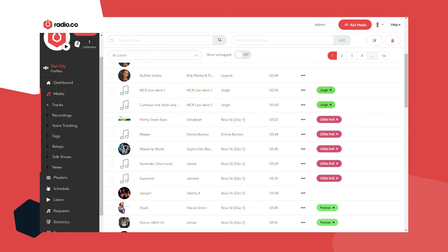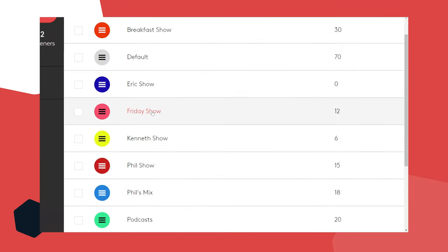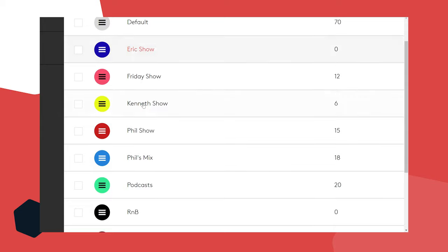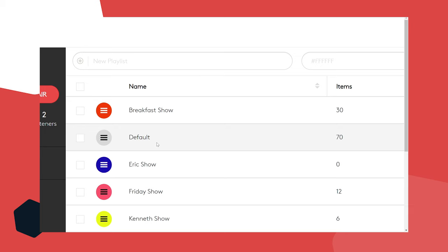We actually need to build some shows first, so I'm going to jump to the playlist section. In the most basic sense, anything that is not live — when you are not doing a live show but want to broadcast something — is always going to be in the form of a playlist. Even if it's just one track you want to play at a specific time, you put that track into a playlist and schedule it. I've got a few playlists already: a breakfast show, Phil's mix show, an R&B show.